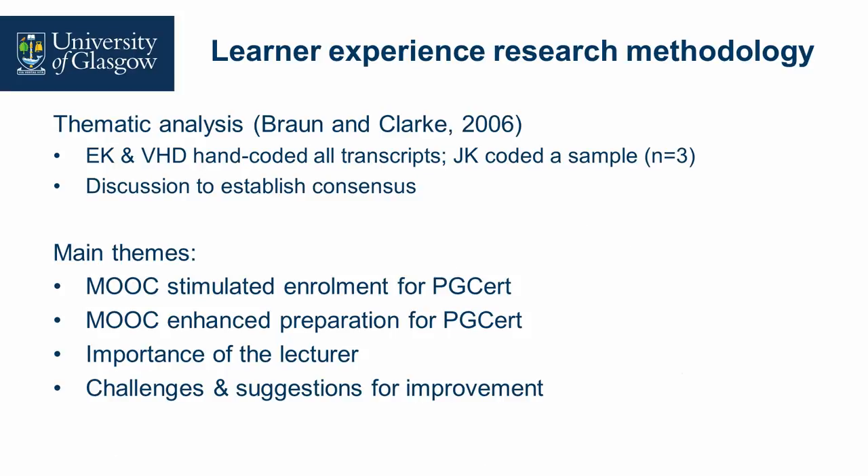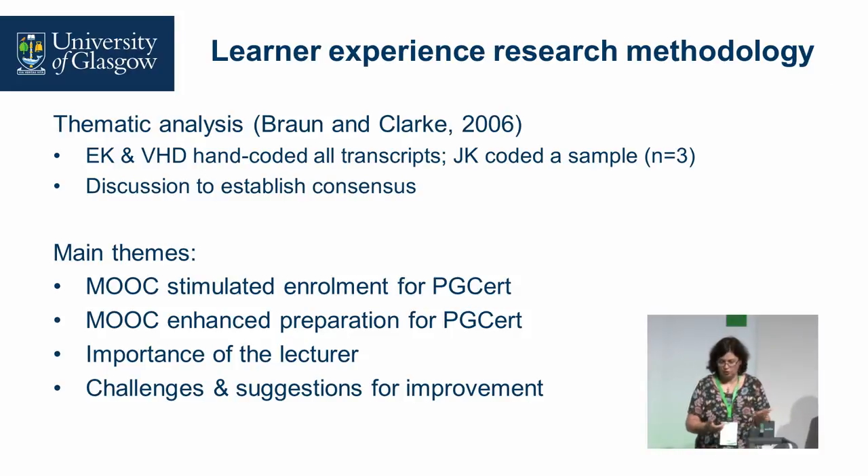One of the things that came out as critical — and I think that's a point for discussion we really welcome — is the importance of the lecturer. There were also challenges because the MOOC can help in some ways to support learners into the credit-bearing course, but there are still issues that we couldn't anticipate.